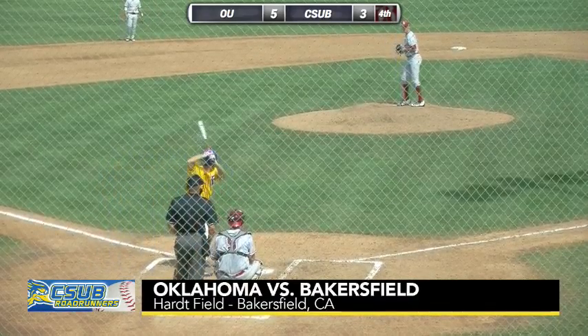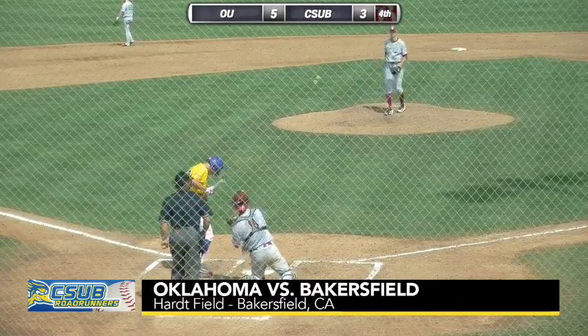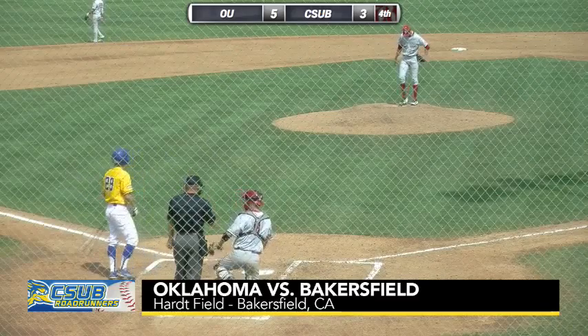Seelman looking to get on base, try to start something here. First time up he flied to left. Here's the next delivery — breaking ball inside, a little bit high as well. Two and one count.